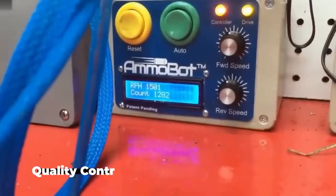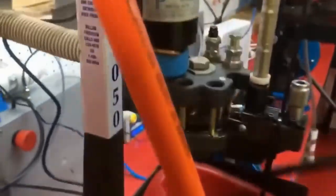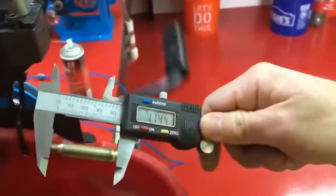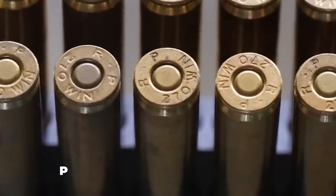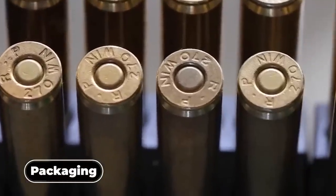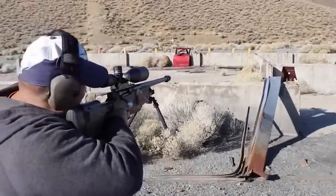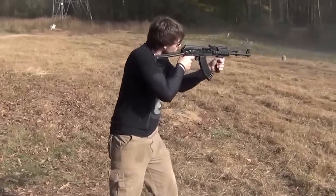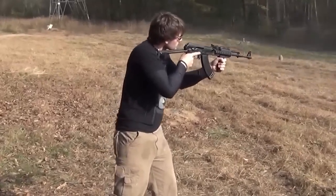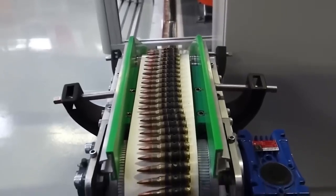Each bullet goes through a thorough inspection process to ensure top quality standards. Specialists use precise measuring tools like calipers and micrometers to check the bullet's exact diameter, length, and weight, making sure every single round falls within the required specifications. After measurements come performance tests. During ballistic testing, manufacturers fire bullets in controlled settings to analyze how fast they travel, the path they take through the air, and how closely they cluster when hitting targets. Certain bullets are also tested for how effectively they expand and pierce different materials.